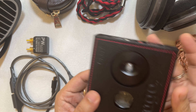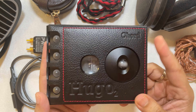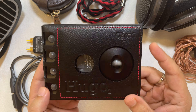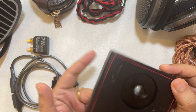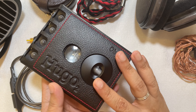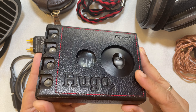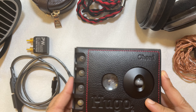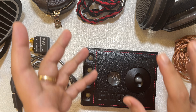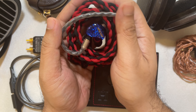Hi everyone, welcome to my review of the Hugo 2, the Chord Hugo 2, which is actually my favorite transportable device when it comes to sources that I use to drive headphones and IEMs with.